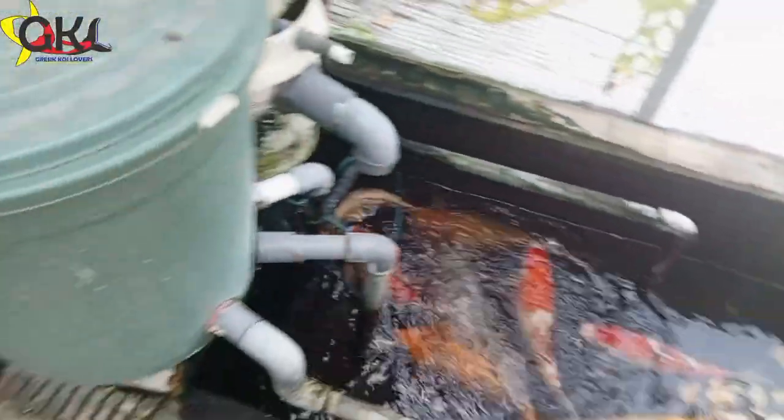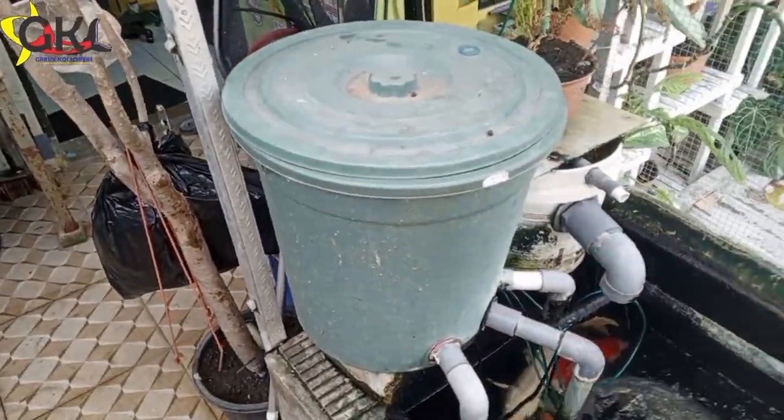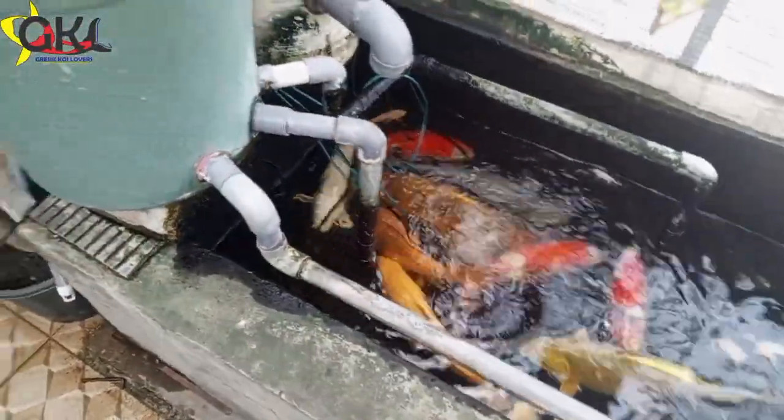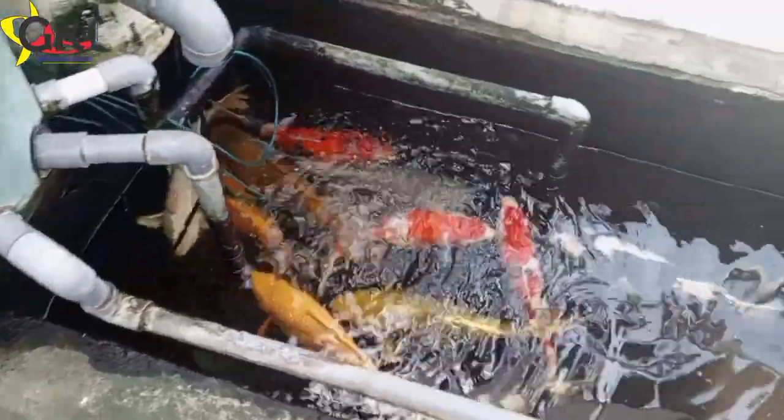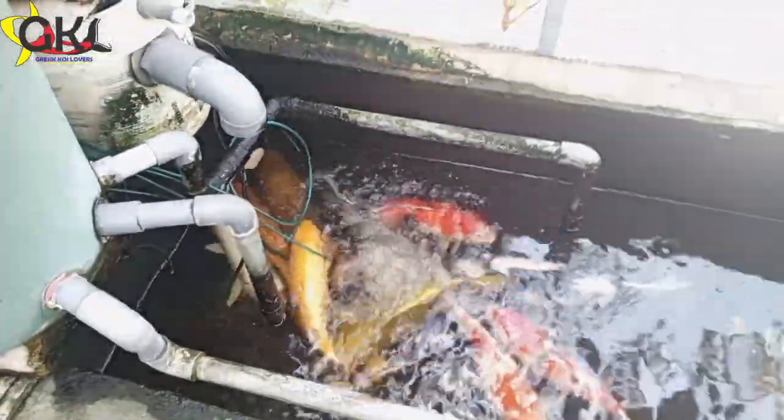Kameranya sudah saya balikkan ke belakang. Yuk kita spill filtrasi yang ada di kolam sederhananya Gersik Koei Lover. Bisa dilihat, ikan juaranya GKL — tidak omong doang, ini ikan juara — tapi bisa ada di dalam kolam yang sangat sederhana, tanpa bottom drain, tanpa chamber. Tidak ada chamber, di belakang juga tidak ada chamber. Hanya menggunakan filter tong dan juga pompa saja, bisa merawat ikan koi.